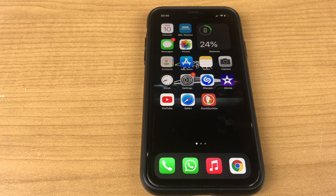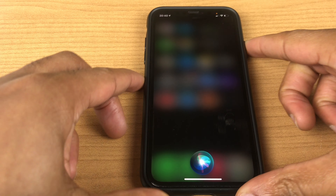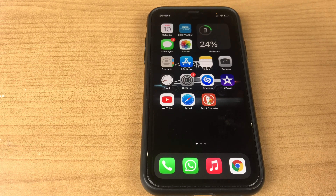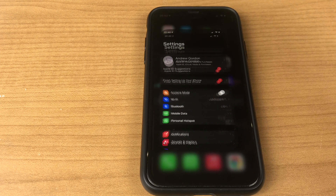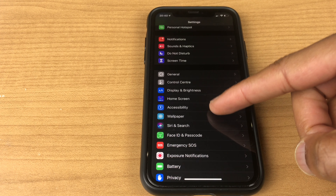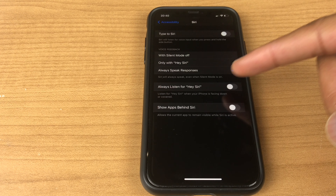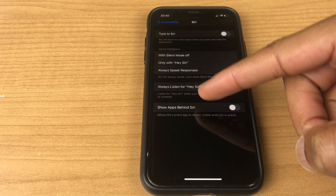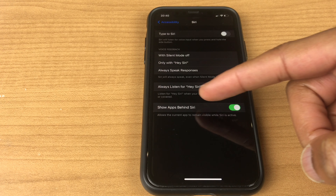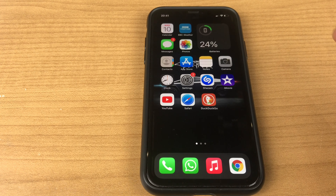The final fix is if Siri is taking up the whole screen when searching. You can change this by going to Settings, then to Accessibility, then towards the bottom select Siri, and enable 'Show Apps Behind Siri.' This allows the current app to remain visible while Siri is active. Let's test that.